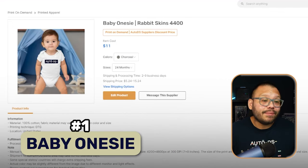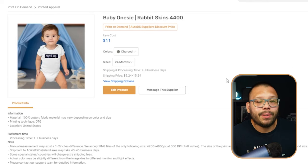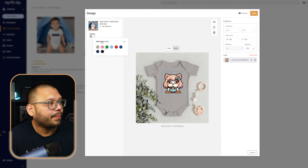Our first product in this evergreen countdown is a timeless classic — one that sells all the time because babies are born all the time — and that is a customizable baby onesie. Over at AutoDS.com you have access to print on demand. You can customize baby onesies by clicking 'edit product,' adding your image, adjusting it to your liking — making it bigger, centering it, changing colors. Super simple, super straightforward.